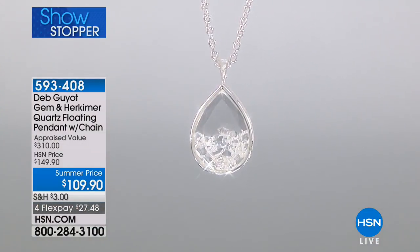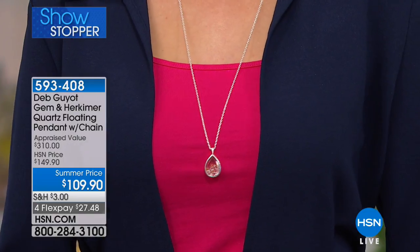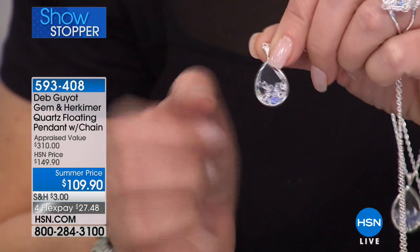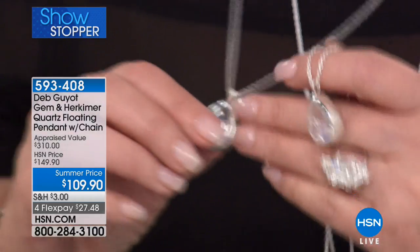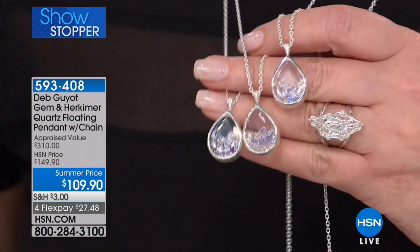The tanzanite has my name written all over it — I don't own it in tanzanite yet but I want this really bad. The quality of the tanzanite that Deb has used here is breathtaking — genuine tanzanite mixed with your little baby Herkimers. The natural uncut genuine Herkimer diamonds with their natural 18 facets are paired with perfectly cut, fine, calibrated gemstones.